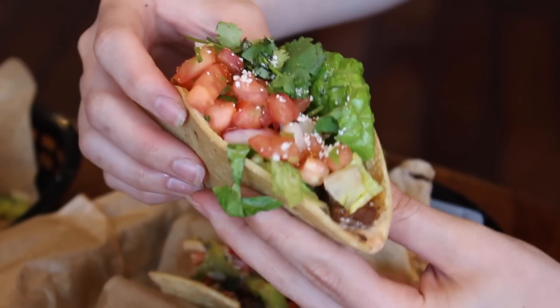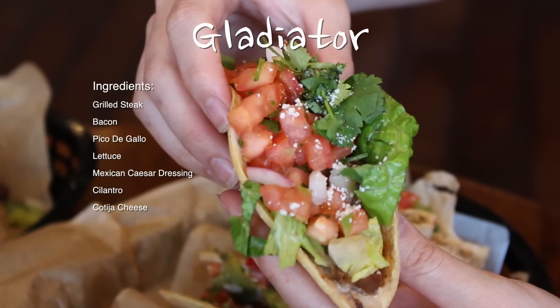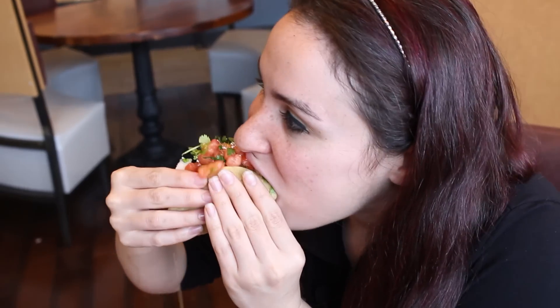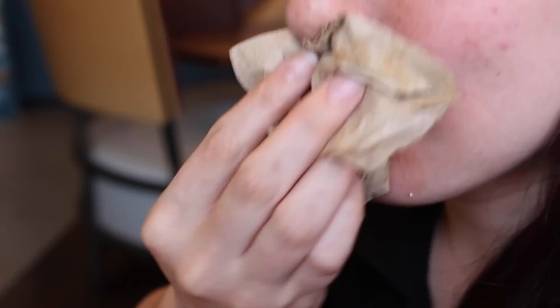The final knockout taco we tried was called the Gladiator, made with grilled steak, bacon, pico de gallo, lettuce, Mexican Caesar dressing, cilantro, and cotija cheese. I'm a gladiator — until we order more from the menu, for the health of it. The steak with the Caesar dressing — it's like a really nice change. The Gladiator wins the battle in my opinion. It's my favorite out of all six knockout tacos. Actually, I'm gonna change my mind — the vegetarian option was my favorite.